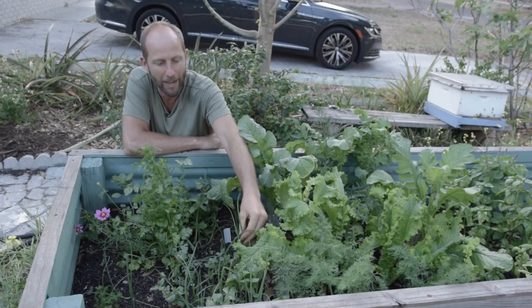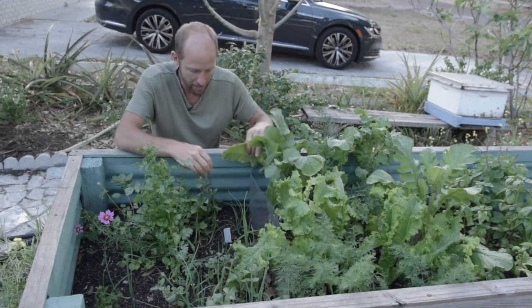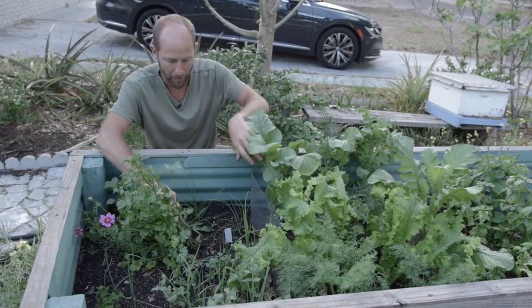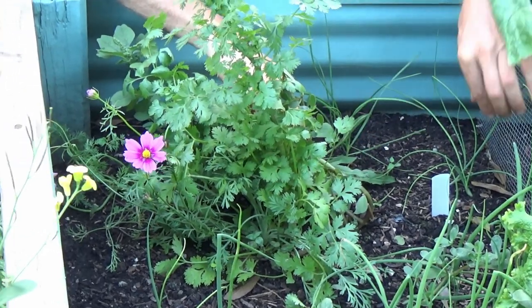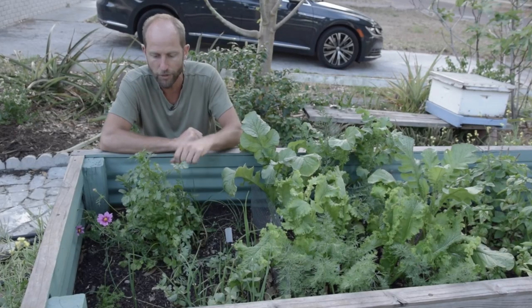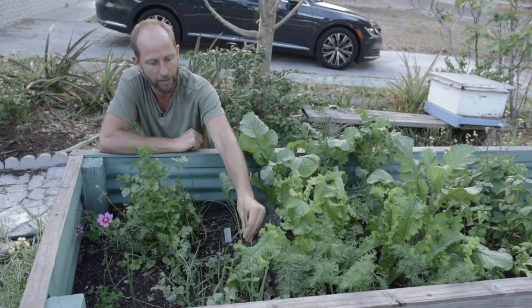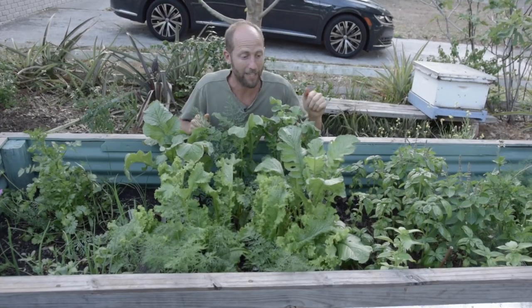Here I have my onions growing. The green onions are coming up and there are some chives in here but these chives are getting a little bit shaded out. I'm actually seeing the garlic chives with the flat leaves and then the standard chives with the round leaves, so I'm seeing both varieties popping up here.